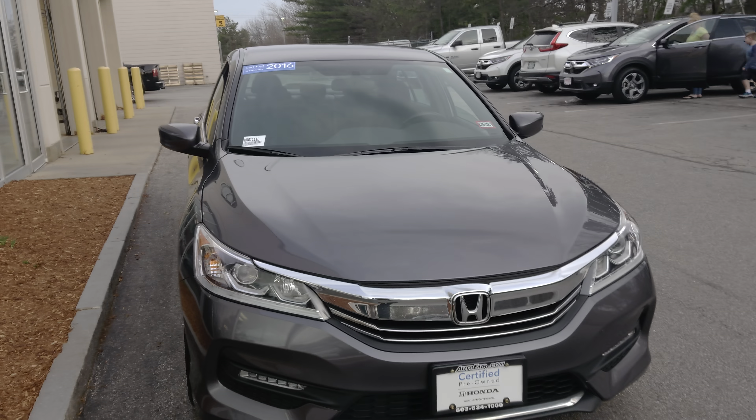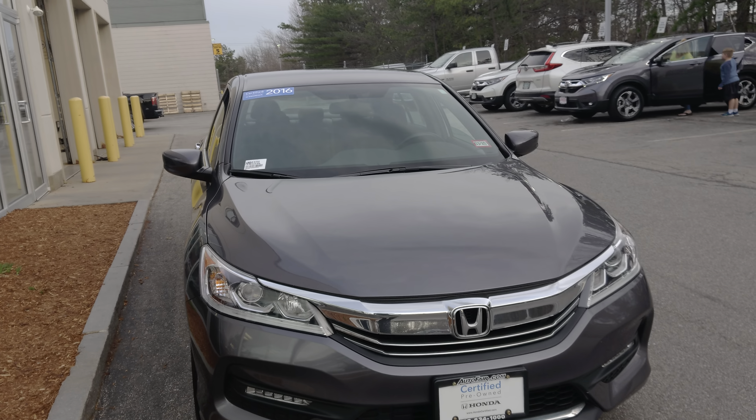Hi Christopher, Sean here from Auto F8 Honda showing you this 2016 Honda Accord Sport trim level. It's very clean and it's Honda certified — probably one of the best warranties you can have right now. It's almost as good as a brand new car, or probably even better.